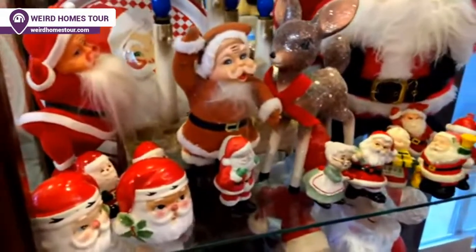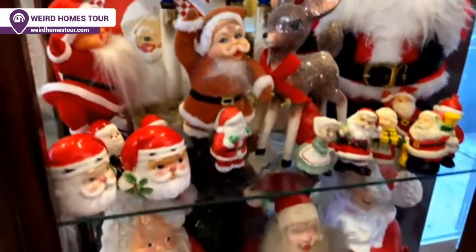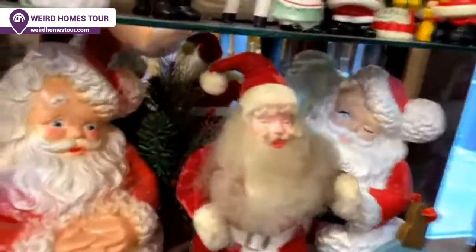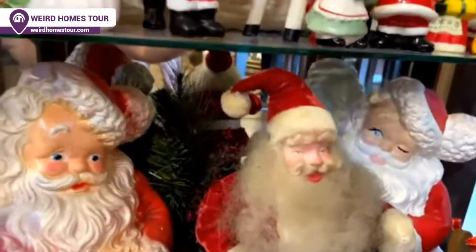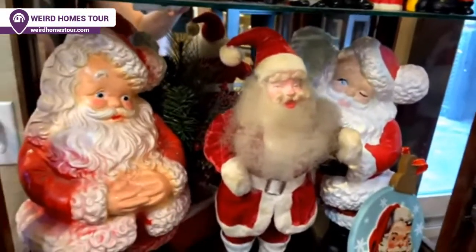Ria wants to know, with that vintage stuff, what's your oldest Santa collectible? It's got to be the one down in the middle right there. He's from the 50s. He looks tattered, but I love how he looks now.